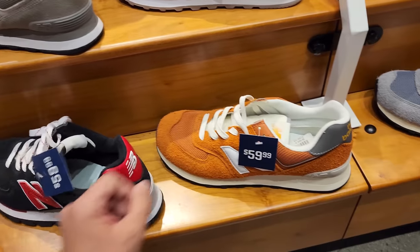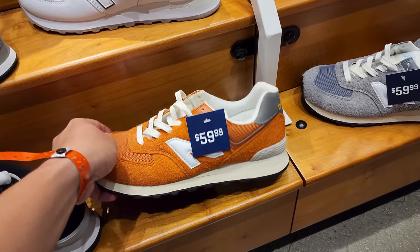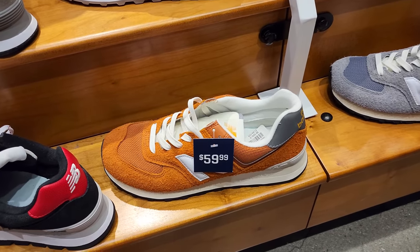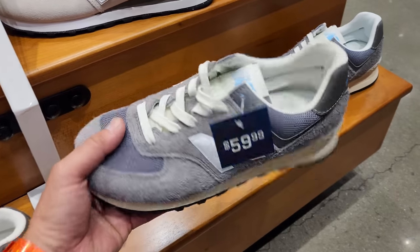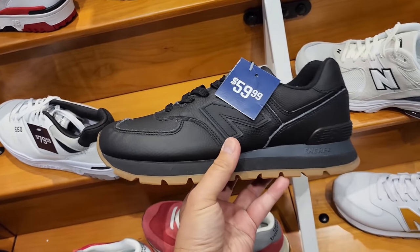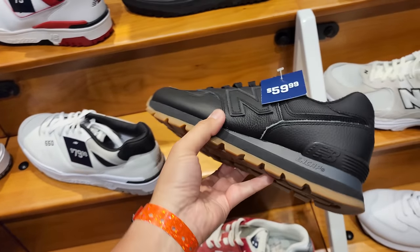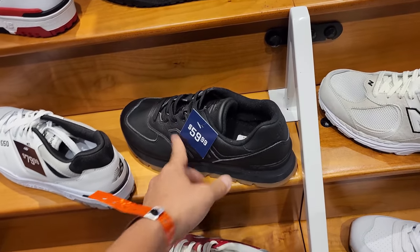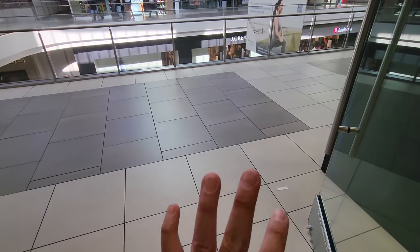I was about to leave and then I saw the 574s — a bunch of them on sale. I'm definitely a fan — they use nice materials on all of these. Great to see more on sale because 85 to 90 is way too much. Got the all-white ones, gray ones, all black with gum — nice leather on it. Not the greatest leather but not too bad, especially for 60 bucks.